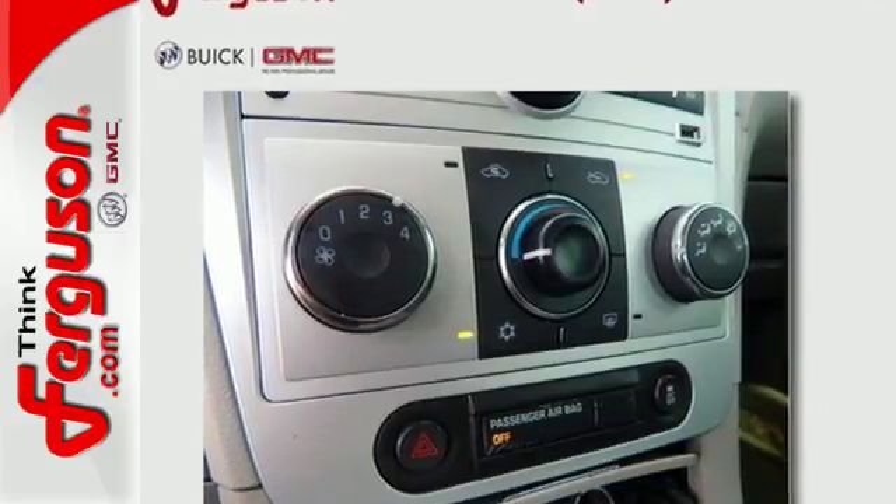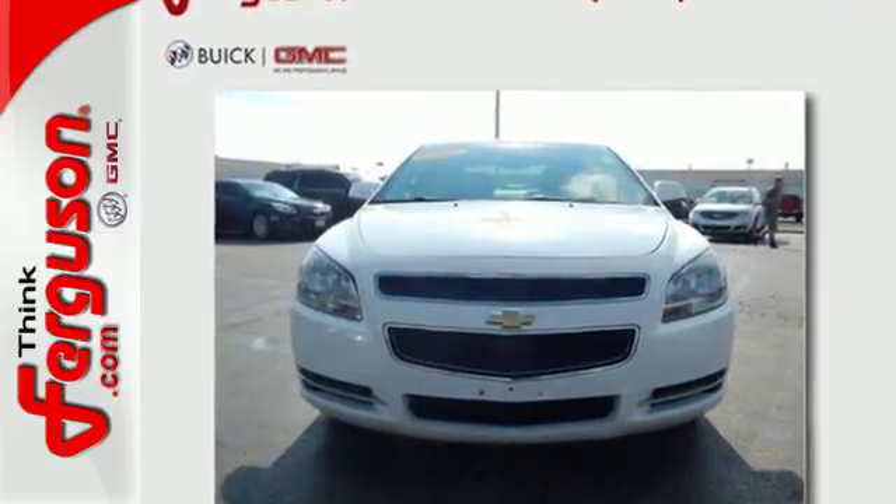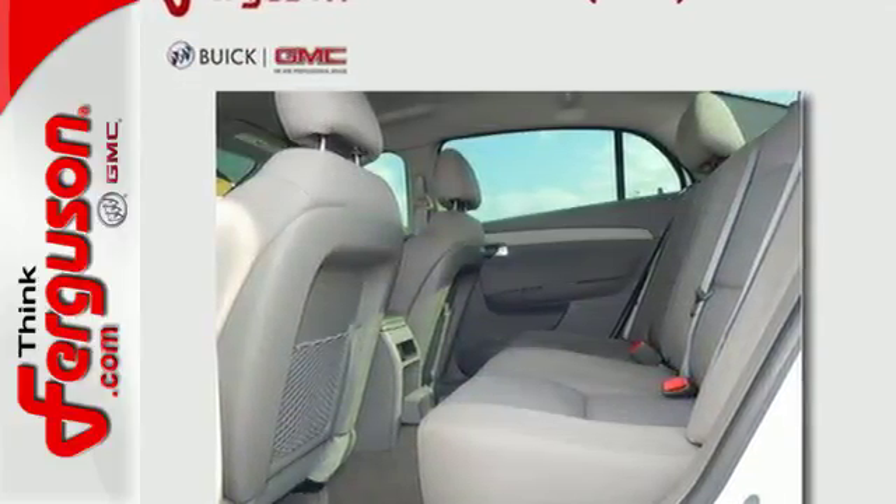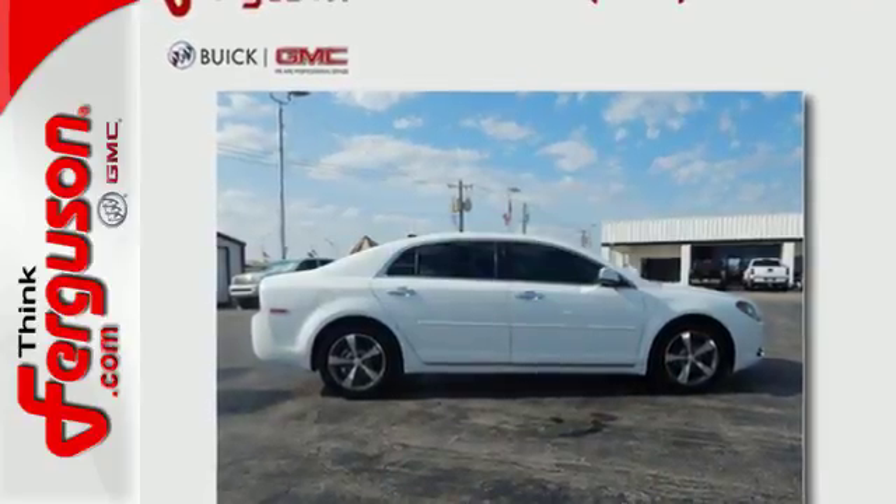Cruise around in this award-winning sedan and feel safe doing it with its emergency communication system, multiple airbags and anti-lock brakes. Love what you drive and how it makes you feel. Test drive this sedan today.